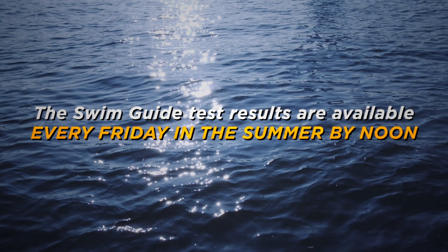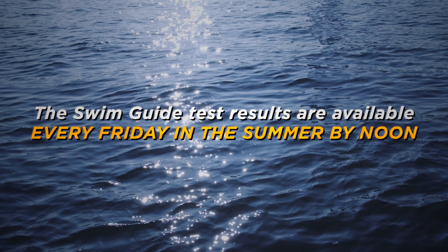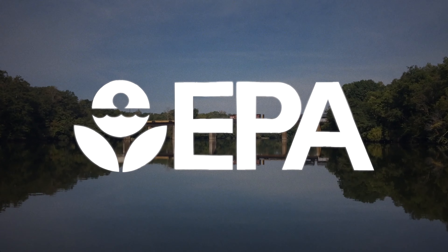Our data is available every Friday by noon so that you can make the informed decision on when, where, and how you enjoy the Coosa safely.